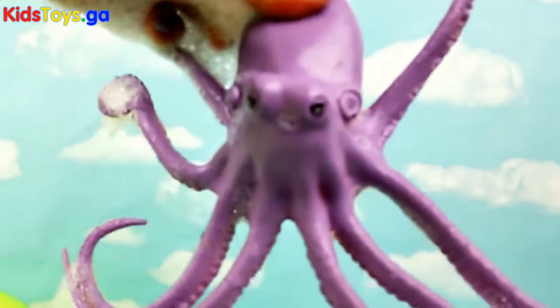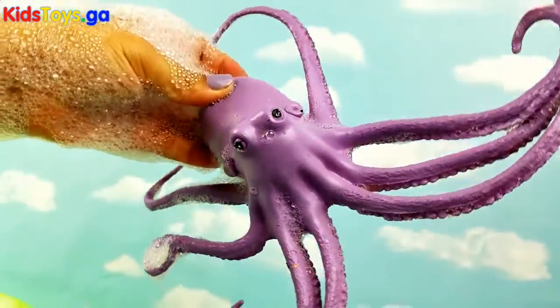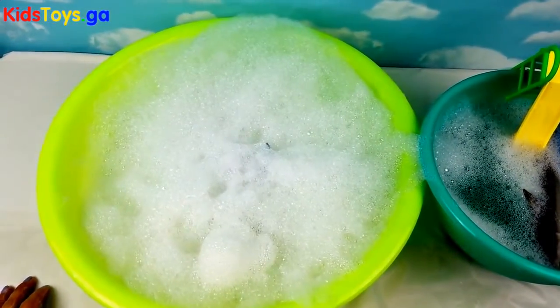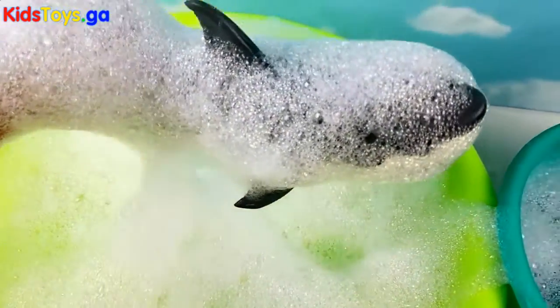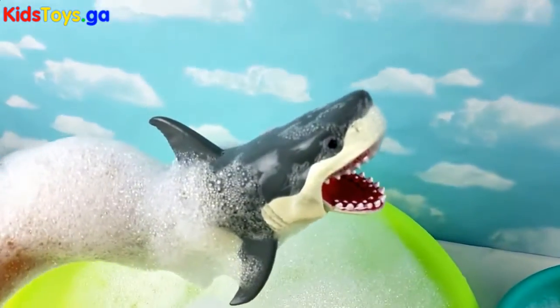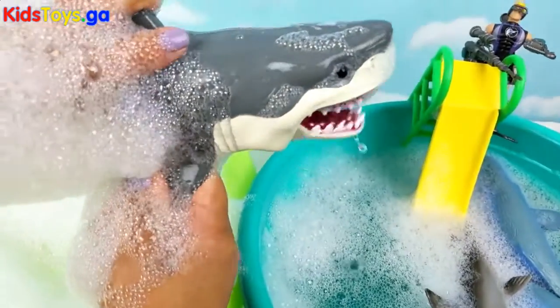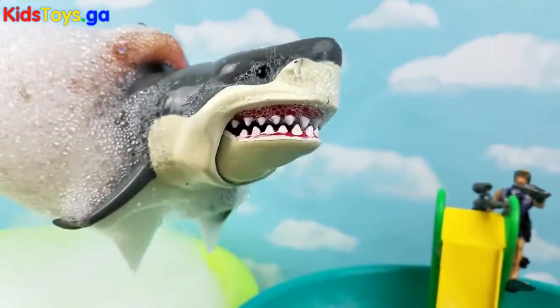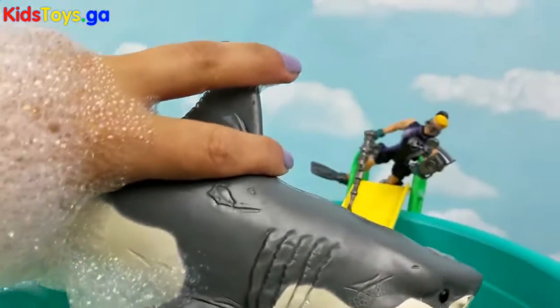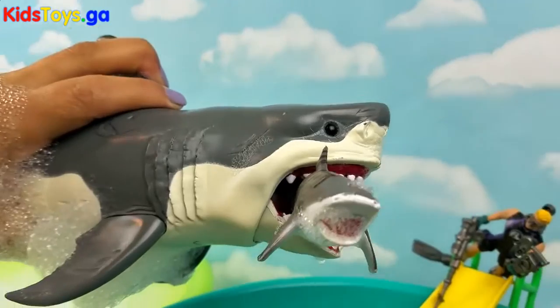Look at those fish. I think we got a haul. Let's check one more time. Oh no, there's one more. It's Megalodon! Oh no, Megalodon and a tiger shark!